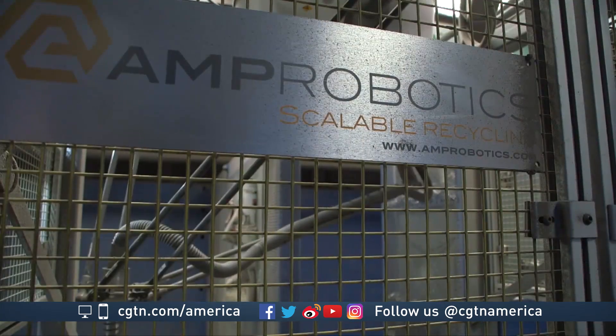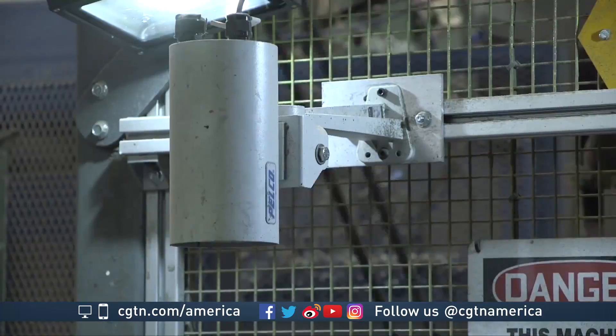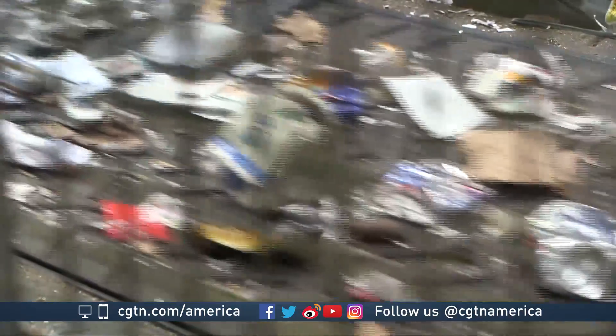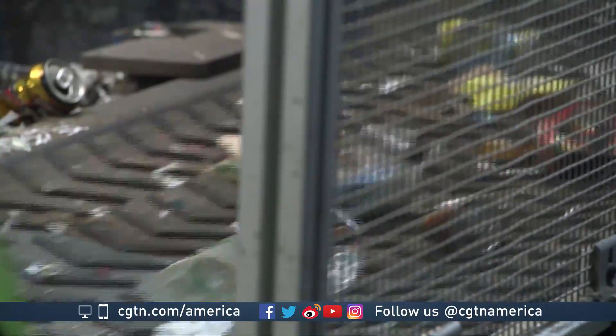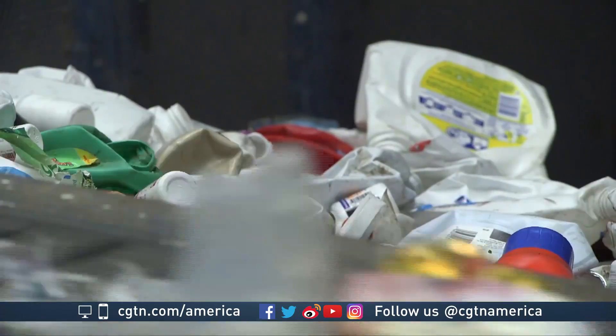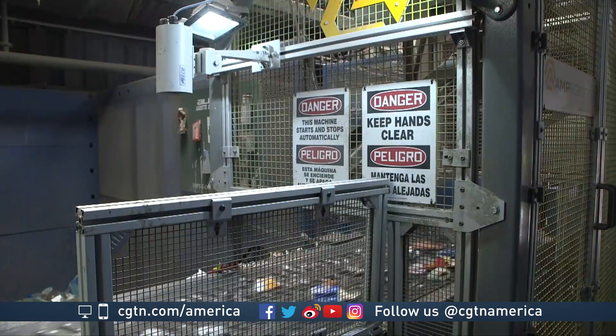The founder of Amp Robotics in Colorado used a National Science Foundation grant to build a device that uses artificial intelligence to pluck recyclable products from a conveyor belt. A recycling industry group helped sponsor Clark's effort to identify milk and juice cartons, something new technology now allows robots to do.